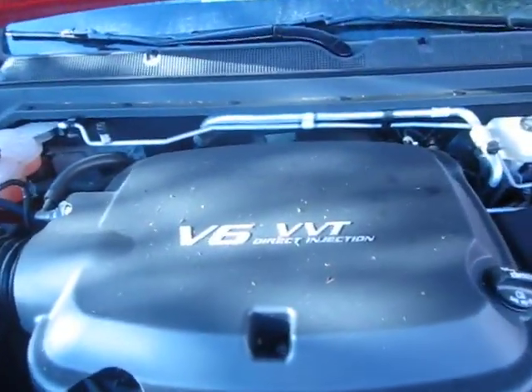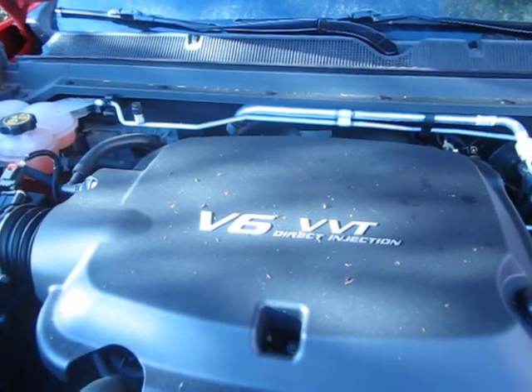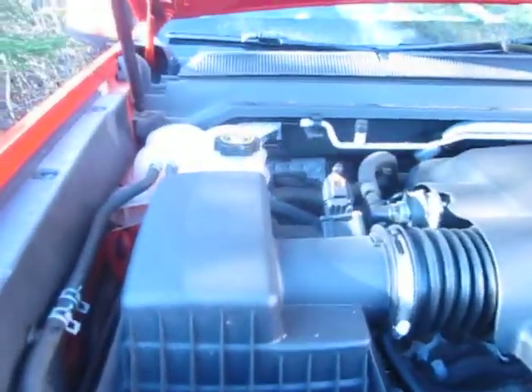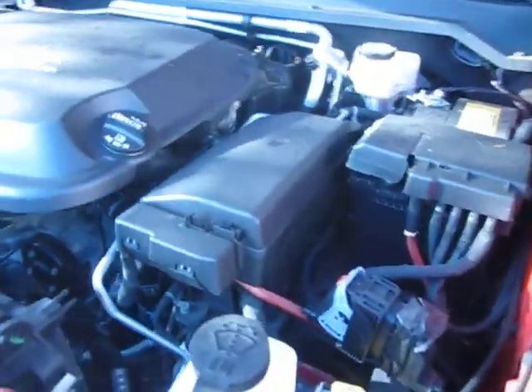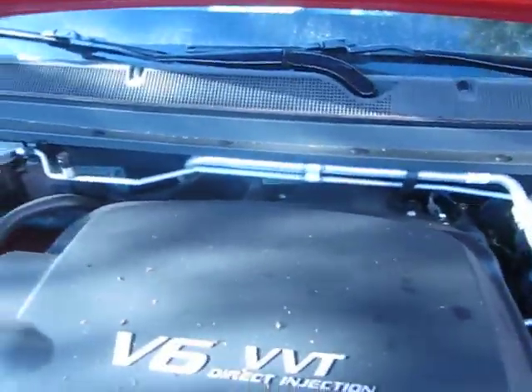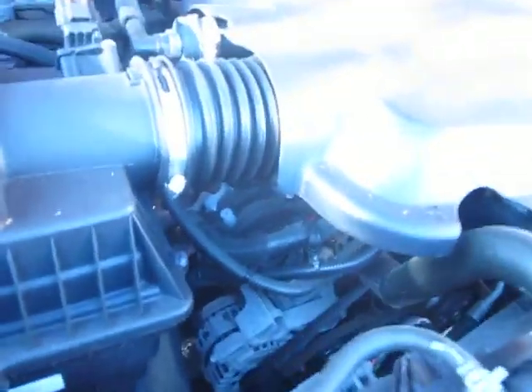It is a V6 VVT direct injection engine — a six-cylinder, eight-speed automatic, and it's nice and clean. This is a 2018; it has almost 25,000 kilometers on it, which is nothing. I take it to the dealer, and the dealer takes really good care of it for me.